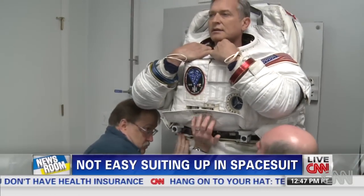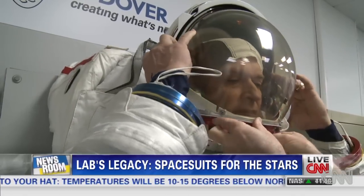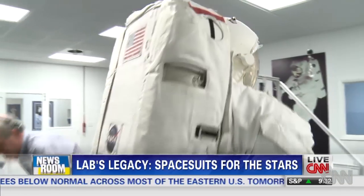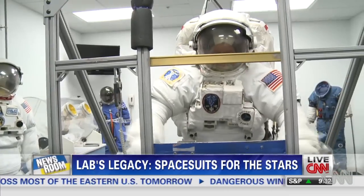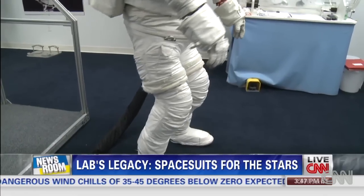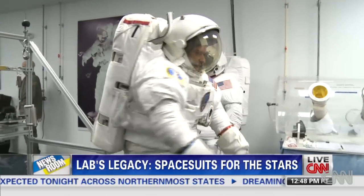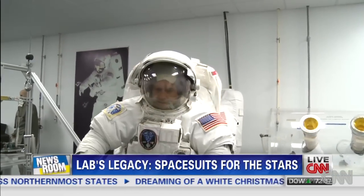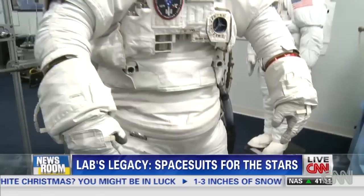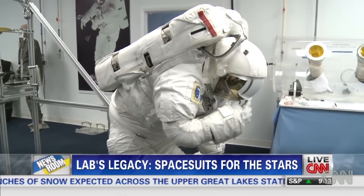Getting the entire suit on requires a bit of help. There are many layers, so it makes it a little difficult to get in. Once it's on, ILC Dover runs the suit through exercises to test its range of motion. And if the suit seems cumbersome now, keep in mind that it's dealing with Earth's gravity — 300-pound spacesuits are designed to work best in a weightless environment.